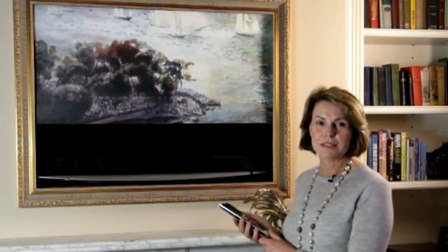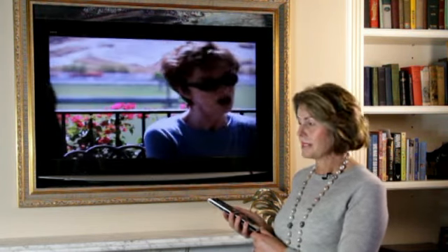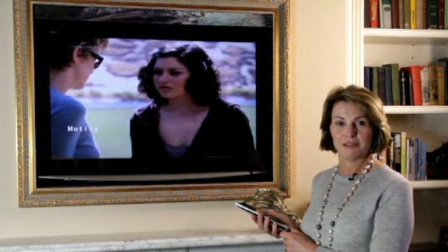I put this one in this room because it's a very traditional room with a beautiful original fireplace and I didn't want the character of the room to be eroded. But by simply touching the screen, you can see that the TV comes on. You can select your own frame, you can select your own image, and hey presto, you've got a TV room.